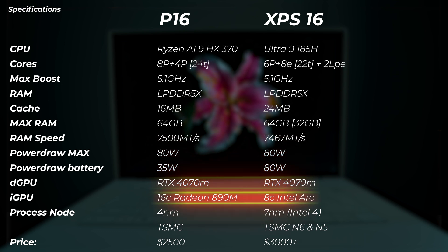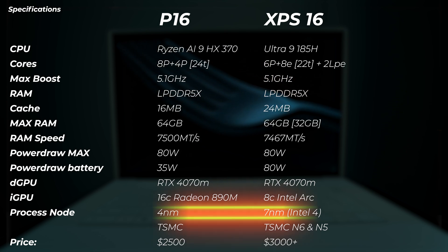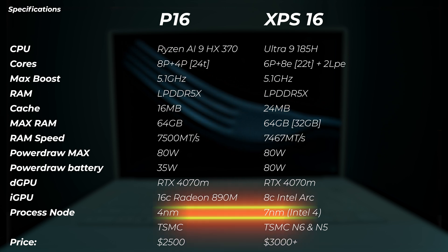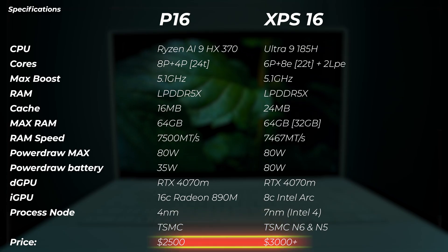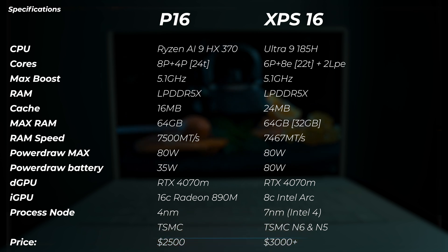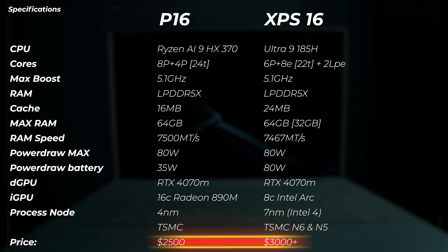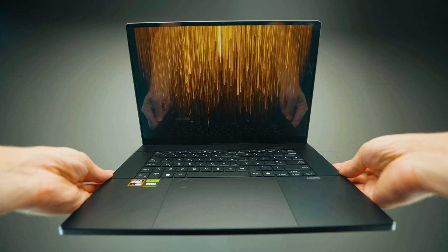Both have the same dedicated GPU. The iGPU is different — Radeon 890M on the Asus and 8-core Intel Arc on the Dell. The process node on the P16 is 4nm from TSMC, while the XPS uses Intel 4, which is 7nm. Interestingly, Intel is still using TSMC to provide chips. On pricing, the Dell exceeds $3,000 with 64 GB RAM, and around $2,800–$3,000 with 32 GB. The ProArt is around $2,500 — a significant advantage in pricing.